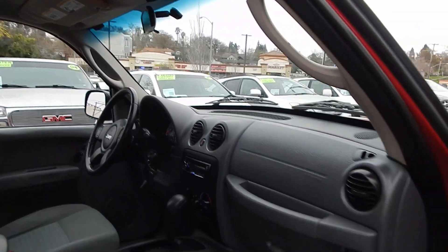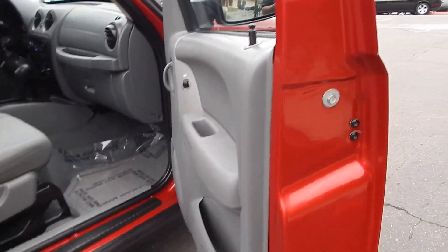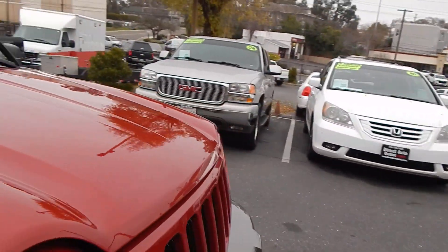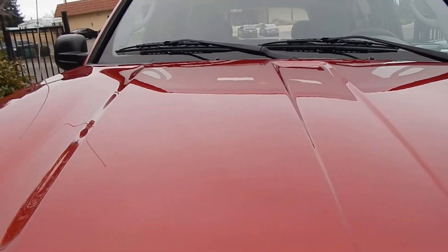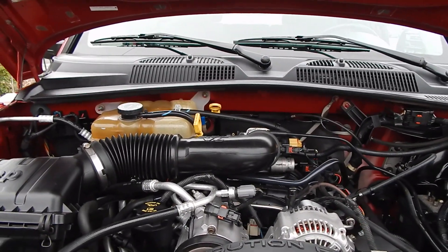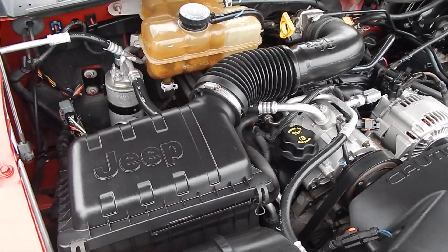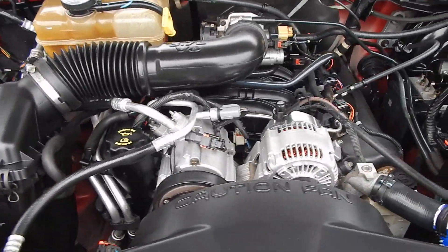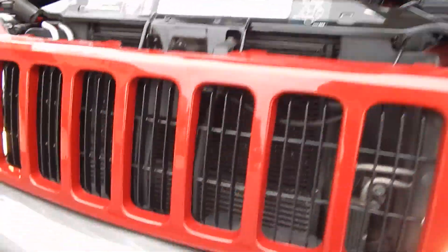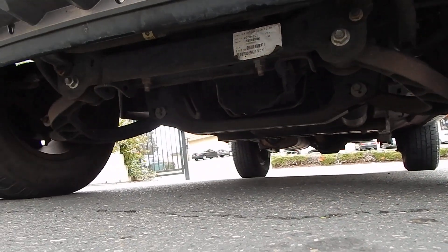If you are looking for a Jeep, this should be on the top of your list, for I don't believe you'll find a nicer one for the price. Taking a look under the hood, there you'll find your 3.7 liter V6 engine just purring away like brand new. No visible signs of any leaks or seepage, and no additional sounds that shouldn't be there. Looking underneath the vehicle, you'll also see that it is a rust and corrosion-free vehicle.